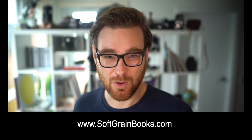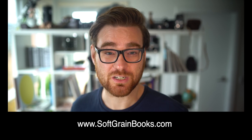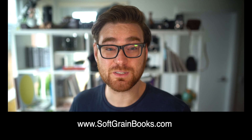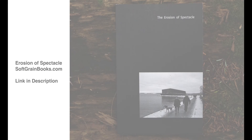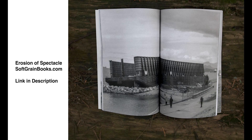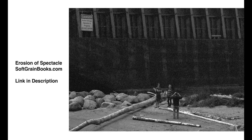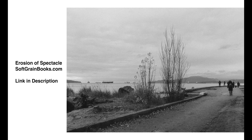Today's sponsor is Softgrain Books, a small independent photo book publisher specializing in lens-based art. I started this project with another international artist to help promote photography around the world and to help support artists. Right now there's an awesome project called Erosion of Spectacle, which takes a long-term look at how a single event created a spectacle that changed the landscape around it. Check it out at softgrainbooks.com.